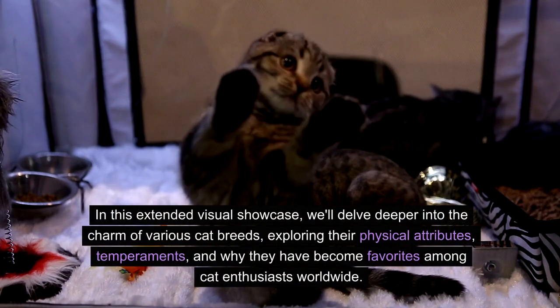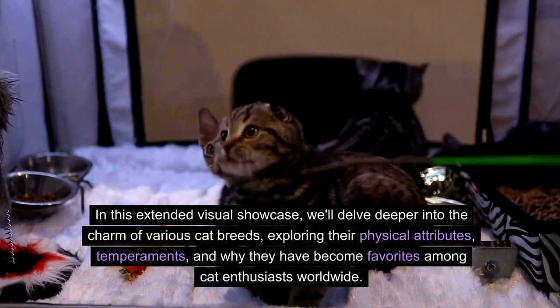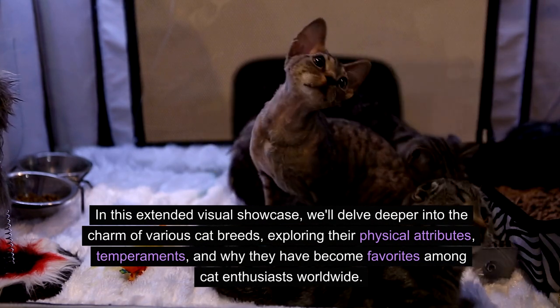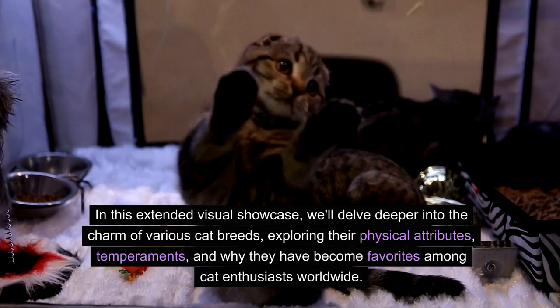In this extended visual showcase, we'll delve deeper into the charm of various cat breeds, exploring their physical attributes, temperaments, and why they have become favorites among cat enthusiasts worldwide.